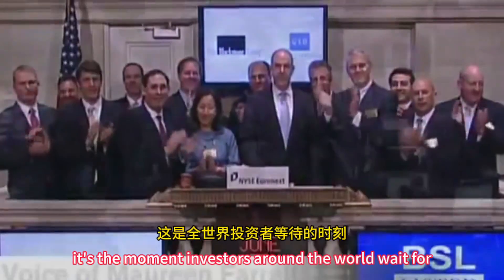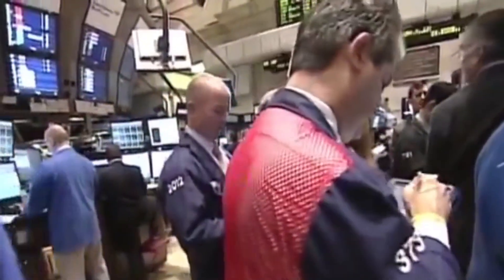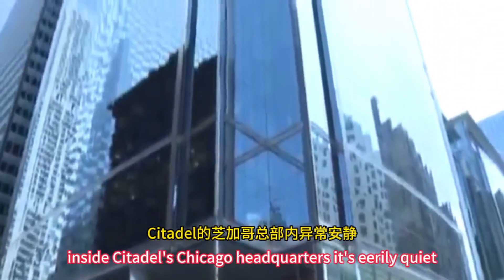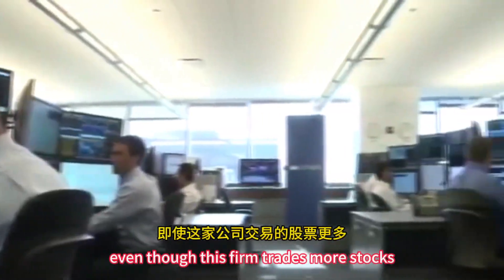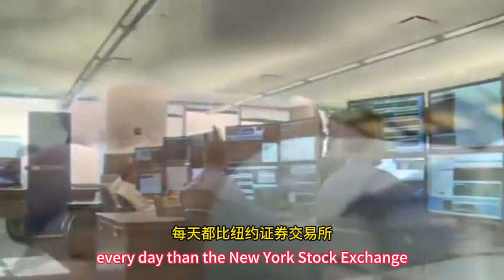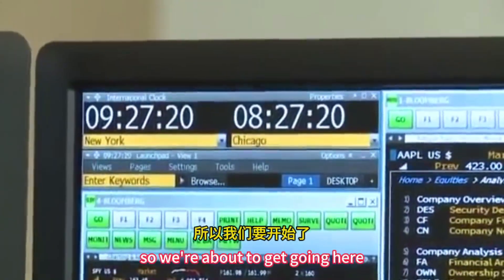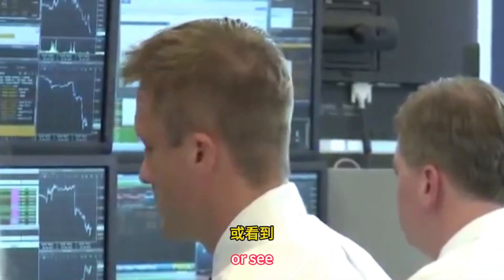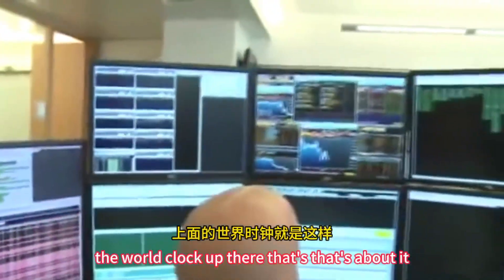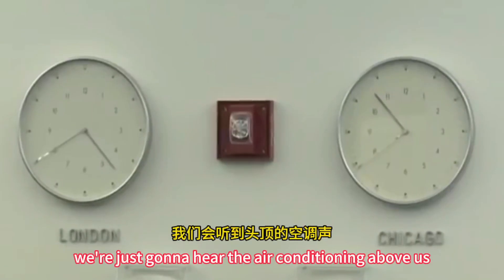It's the moment investors around the world wait for — the 9:30 opening of the U.S. markets. Inside Citadel's Chicago headquarters, it's eerily quiet, even though this firm trades more stocks every day than the New York Stock Exchange. Two minutes to the open, so we're about to get going here. Is there any equivalent of a bell? I have a world clock up there. That's about it. We're just going to hear the air conditioning above us.